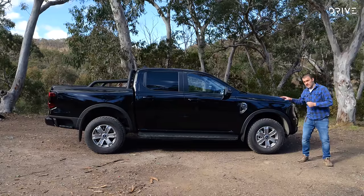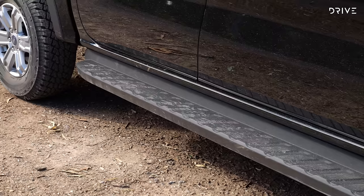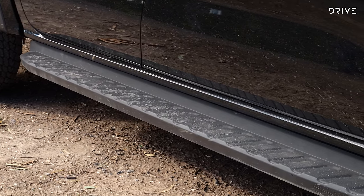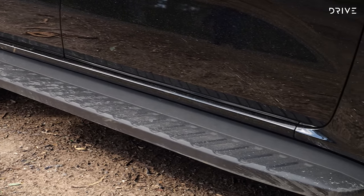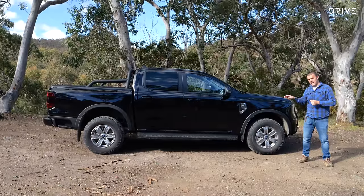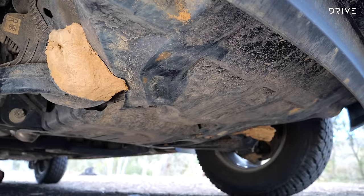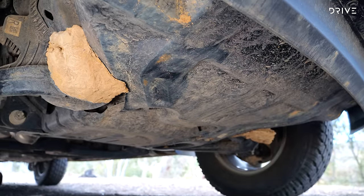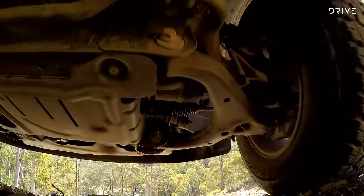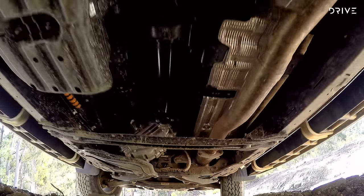The ramp-over is generally the first place you'll run out of ground clearance off-road in a dual-cab ute. These side steps are handy but a little bit flimsy, so they're not going to take big hits off-road particularly well. You've got bash plates under here — there's one for the steering, one for the engine, and a small one for the transfer case. They're all steel, which is good to see, though maybe a little bit flimsy as well.